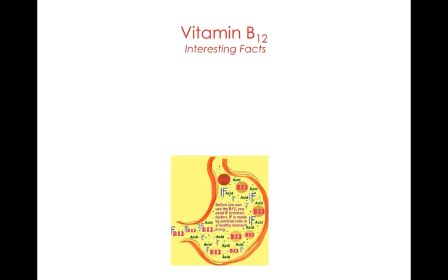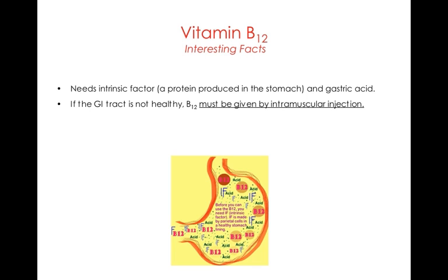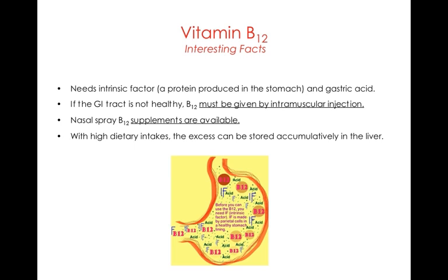Some interesting facts about vitamin B12: it needs a protein called intrinsic factor, produced in the stomach, in order to be absorbed. If the gastrointestinal tract isn't healthy — whether due to decreased gastric acid production from too many antacids or from aging — you can't produce intrinsic factor and can develop a B12 deficiency. In that case, B12 must be given by injection, though a B12 nasal spray and high-dose supplements are also options. With high dietary intake, excess B12 can be stored in the liver, meaning deficiency symptoms may take up to seven years to appear.